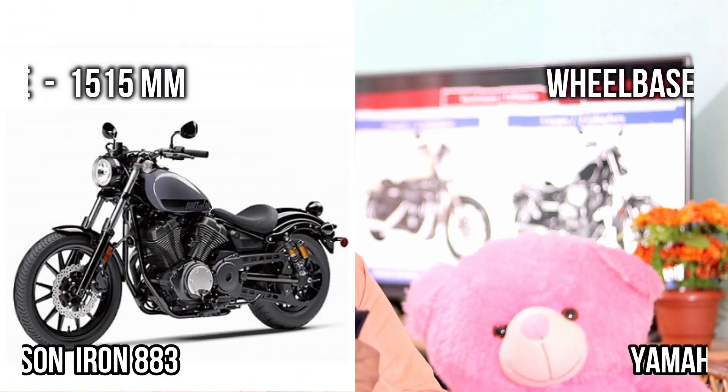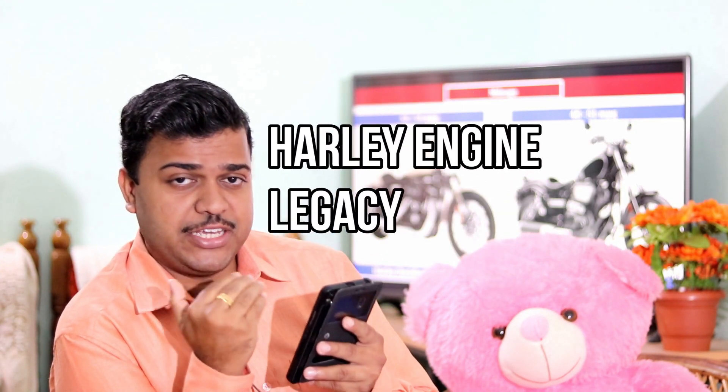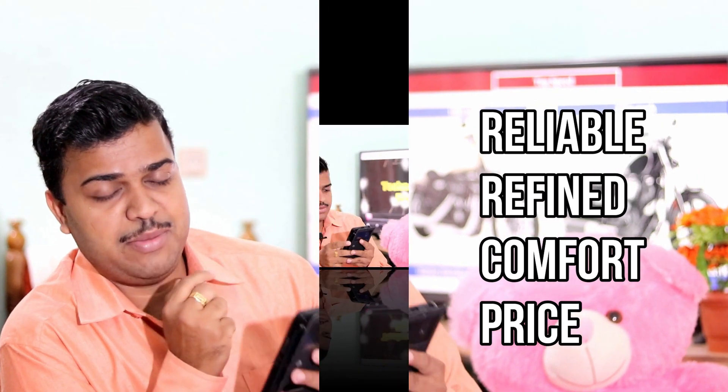The next major difference comes in wheelbase — Yamaha Bolt has more wheelbase compared to Iron 883. More wheelbase means more comfort, so Yamaha Bolt can give more comfort for a long cruising ride. Our conclusion is: if you want a typical Harley engine that can give more legacy, go with Iron 883. If you want a highly reliable, highly refined 900cc cruising bike, stick with Yamaha Bolt.